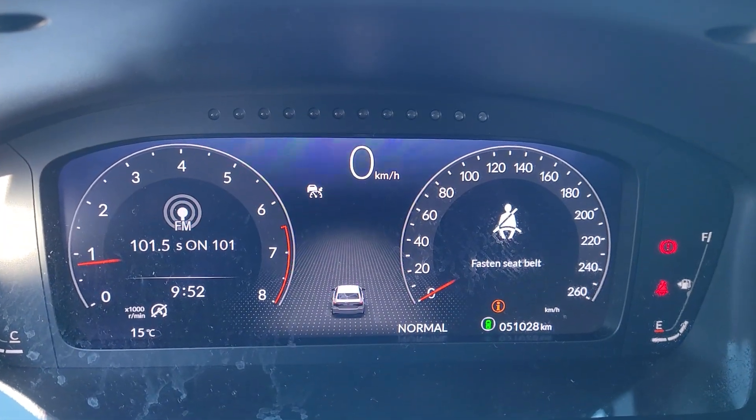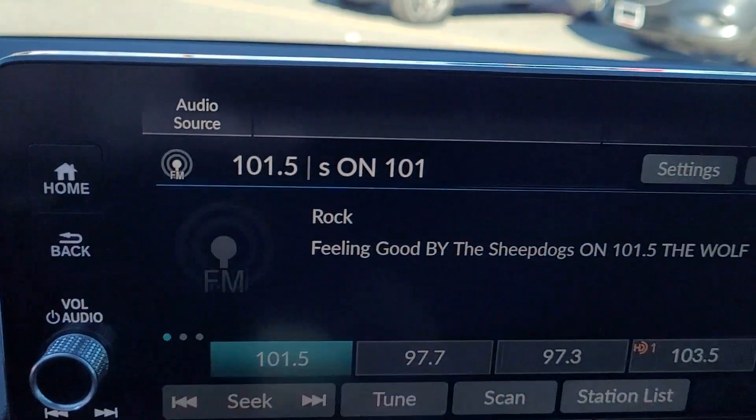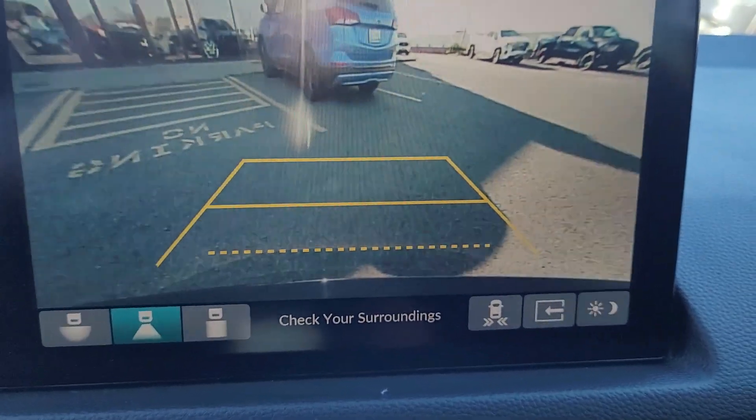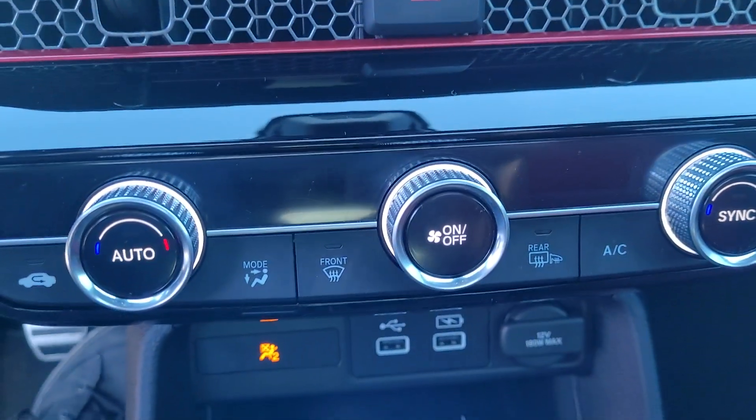Digital gauge cluster, 51,000 kilometers on the clock, nice big digital infotainment system with backup camera and sensors, and dual-zone climate controls.